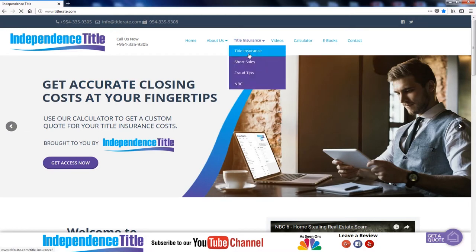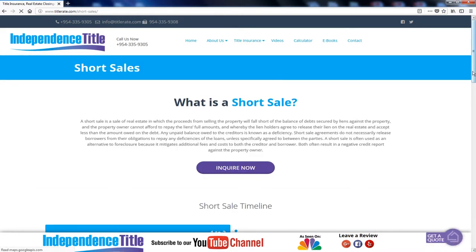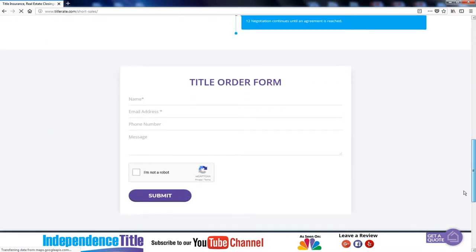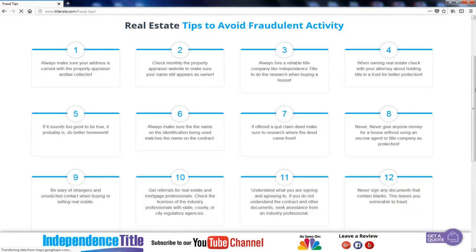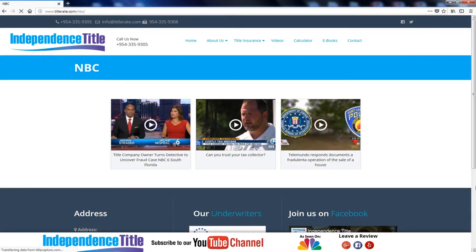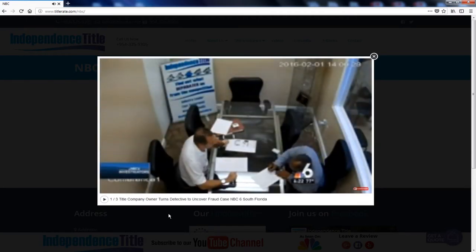Back at the top, we have the Title Insurance tab — four different tabs you can click on. One is to learn about title insurance. One gives you the timeline for short sales, so you know what to expect when dealing with a short sale. You'll also see Fraud Tips, which we developed for our NBC video — some ways to look out for fraud during a real estate closing. And the NBC page has our videos from when we were on NBC in South Florida and Palm Beach County, covering the Palm Beach County tax collector and a fraud case where we caught someone stealing homes.